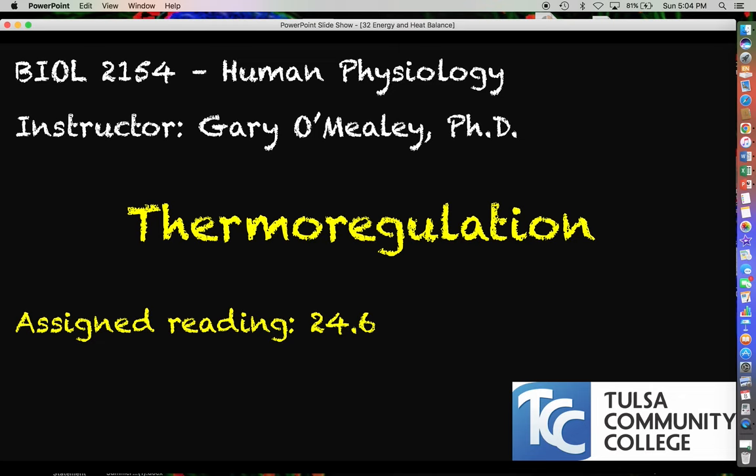Hello everyone, my name is Gary O'Meally and in this video we are going to talk about thermoregulation. This lecture is going to be a mixture of ideas that we've already talked about in our very first lecture on homeostasis, plus a couple of extra new ideas from your general biology days that I think will tie everything together and give you a good appreciation for sources of heat in the body, how heat is lost, and how the body coordinates homeostatic mechanisms to strike a good balance between heat gain and heat loss.